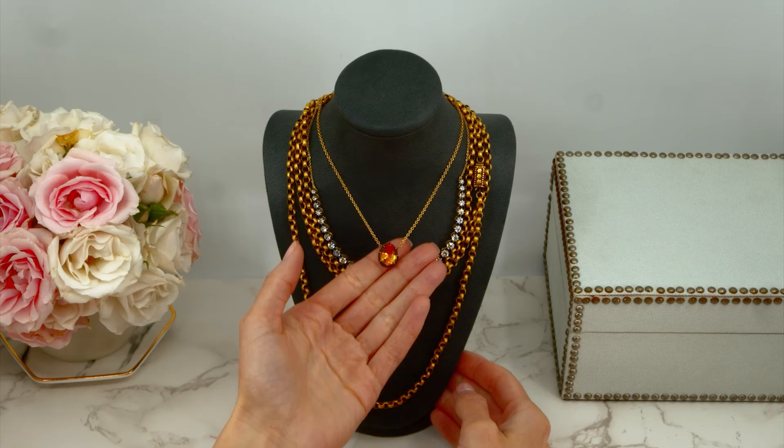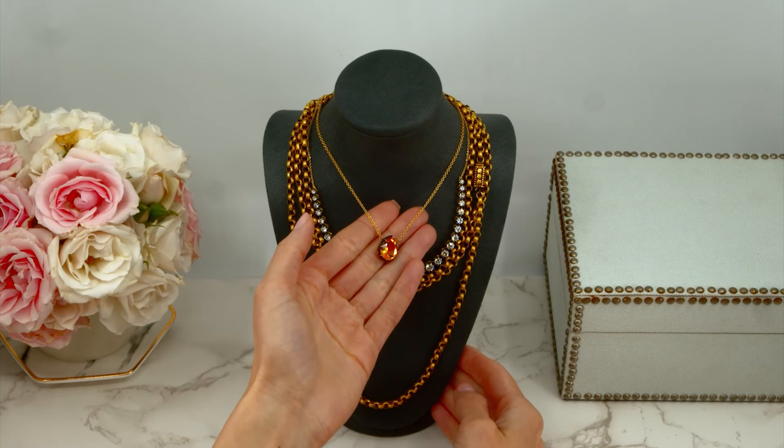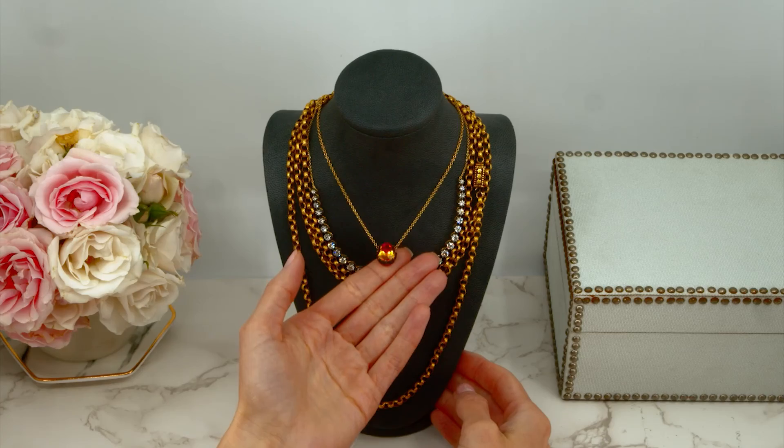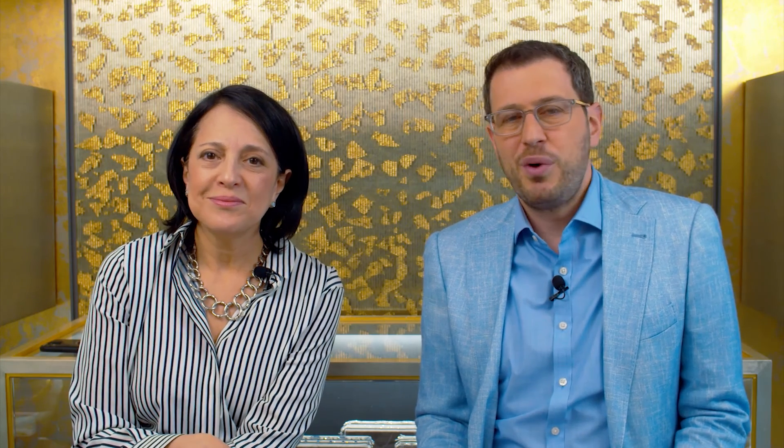The final note is a pear-shaped citrine, again collet set on the gold chain. What I love about that necklace is the rich color of the citrine and the way it pops off the background of that antique-style collet setting. The pear shape is such a classic shape for a pendant — a really wonderful, everyday wearable piece of jewelry.